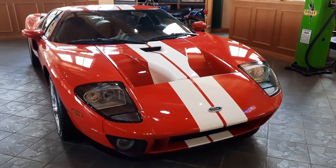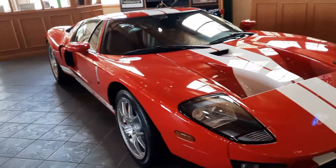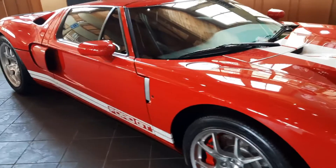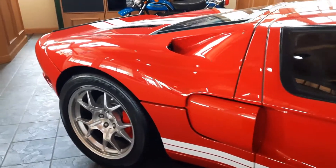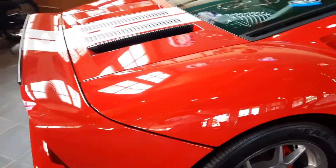All righty guys, Jerry Daniel, Jordan Motor Cars, San Antonio. 2005 Ford GT, 984 miles. This car is virtually brand new. Has been a garage queen its entire life. There's not a flaw on the car.